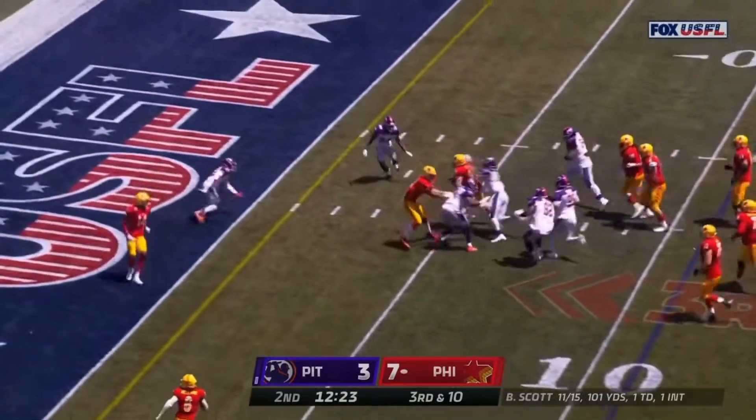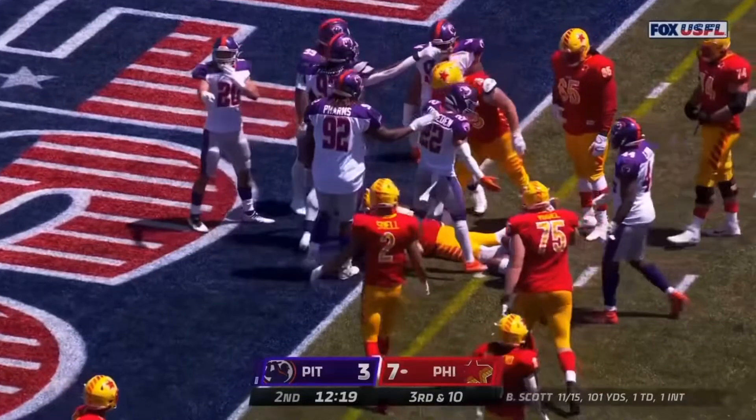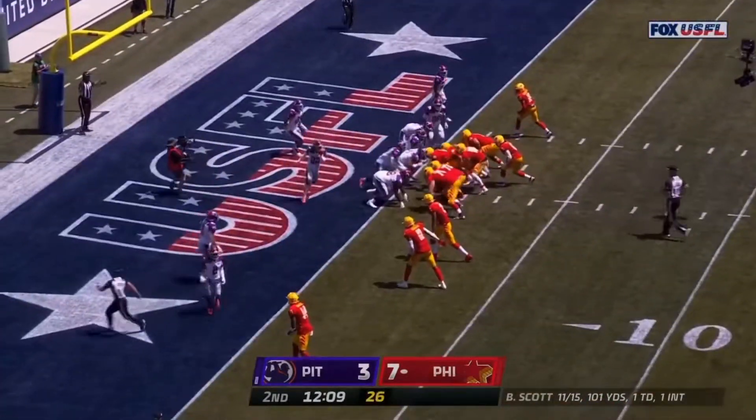Runs it, finds some running room, but brought down from behind, preventing the touchdown. They call it a first down.